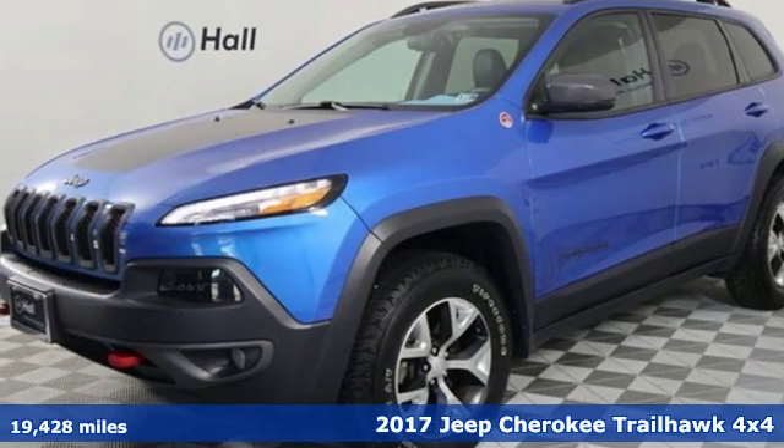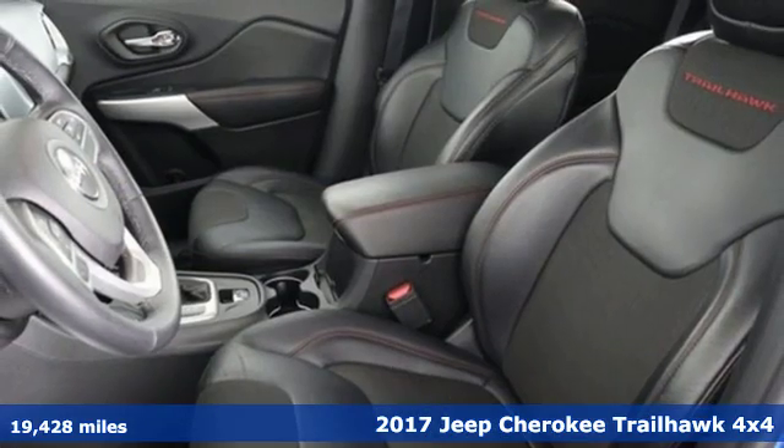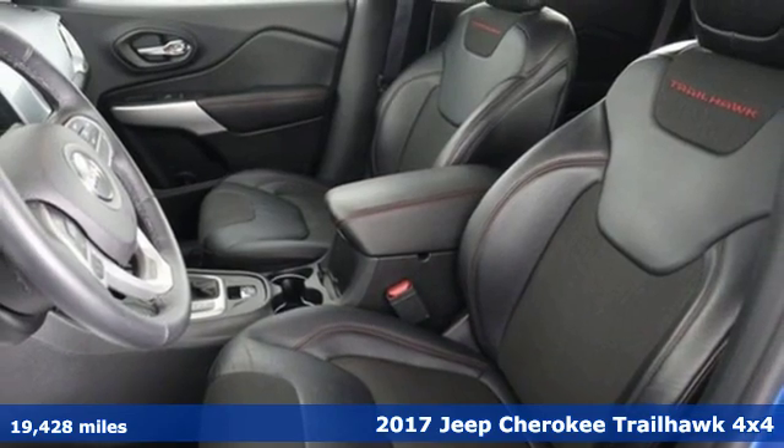It's a 2017 Jeep Cherokee. Everywhere you want to go, anything you want to do, Jeep takes you there.